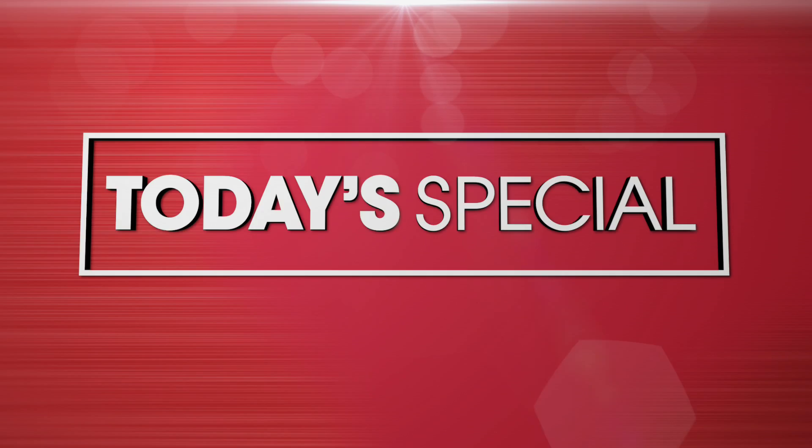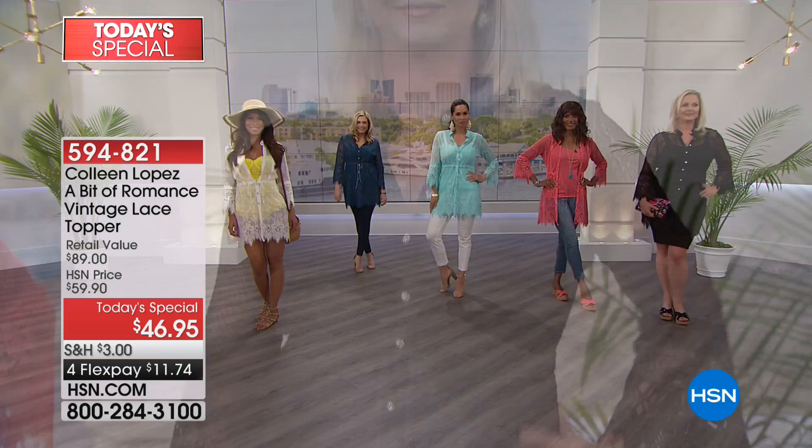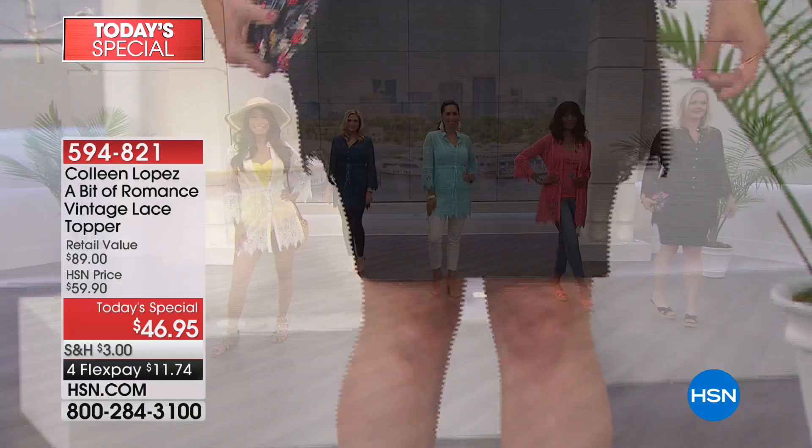First look at our Best Buy of the Day. Here we go — it's your first look at our beautiful A Bit of Romance Vintage Lace Topper and Matching Tank. It's a two-piece set, an incredible value at $46.95. You have to pick your favorite color, get at least one. Not only is it $46.95, it's on four payments of $11.74.